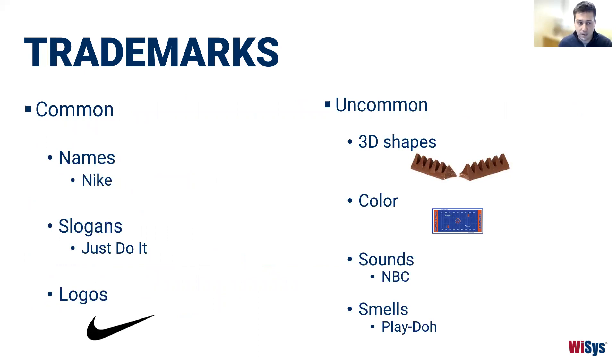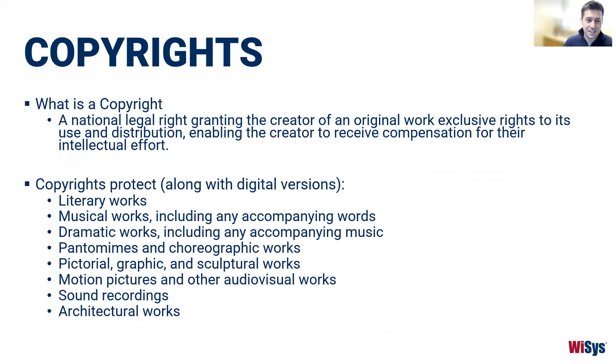What can be protected with trademark? Common instances include names — like Nike — slogans such as 'Just Do It,' and logos like the Nike swoosh. Less common protectable items include 3D shapes (like the Toblerone candy bar), colors (Boise State University has trademark protection for their blue football field — they've gone after protection for all non-green colored football fields), sounds (NBC has their chimes), and believe it or not, smells — Play-Doh has a trademark on their distinctive smell.